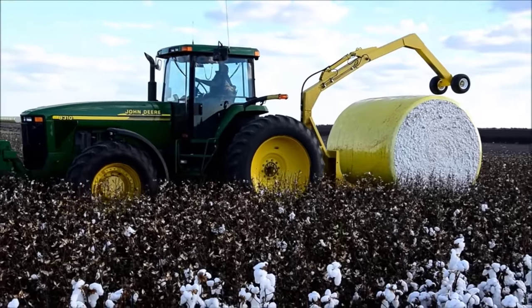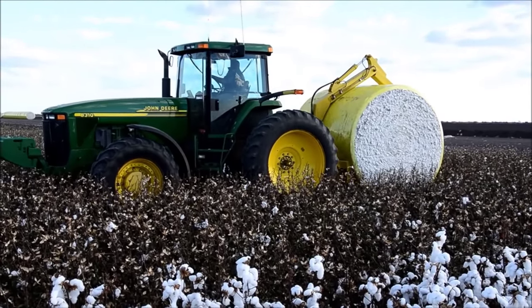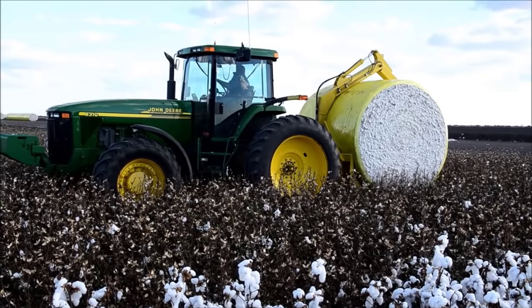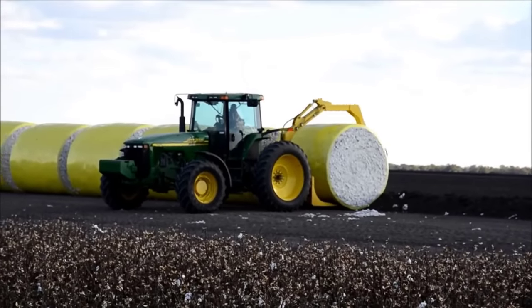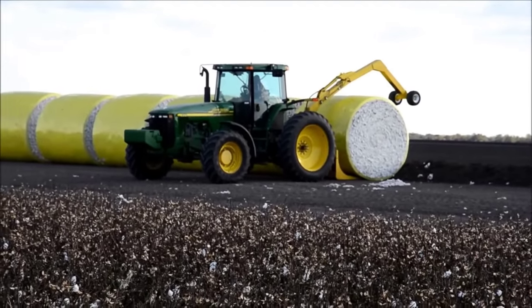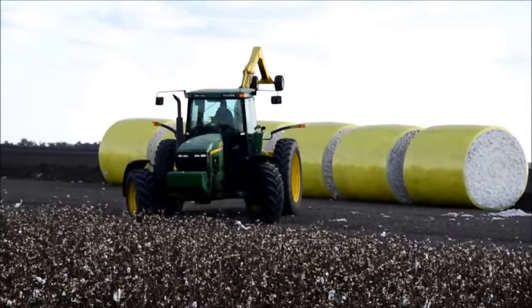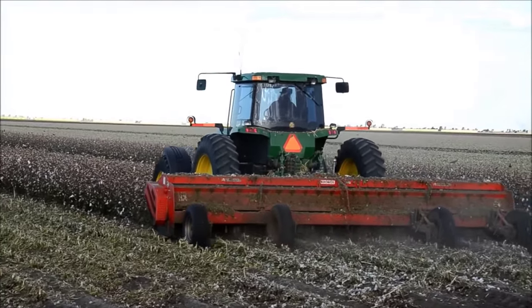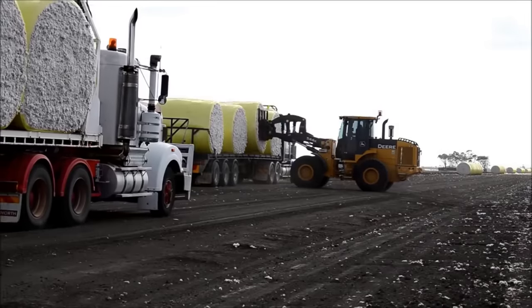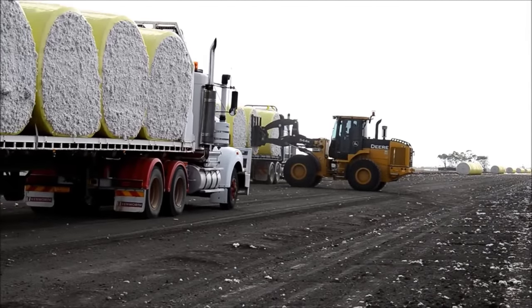In 2011, the impact of the drought resulted in Texas yielding only about 5.1 million bales of cotton. Meanwhile, the state's cotton production in 2021 has increased to 7.7 million bales. It can be seen that although the cultivated area has decreased a lot, the cotton yield in Texas has increased steadily over the past 10 years.